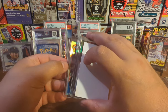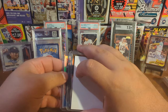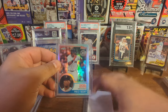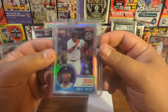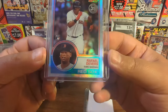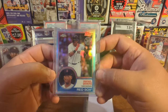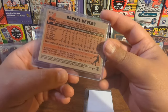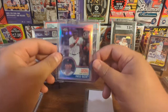I actually got this at a consignment shop — it was the only one worth getting. They had a decent amount of cards, but the only one with any value for what they were charging was this Rafi Devers rookie card. It is a Topps Chrome refractor of the 35th anniversary card, and it looked to be in really, really nice shape. They were asking $2 for it, so I paid $2. It's going on eBay for between $4 and $7. That's not a bad deal. I like Rafi Devers — he's a good player. I'll hold on to that.